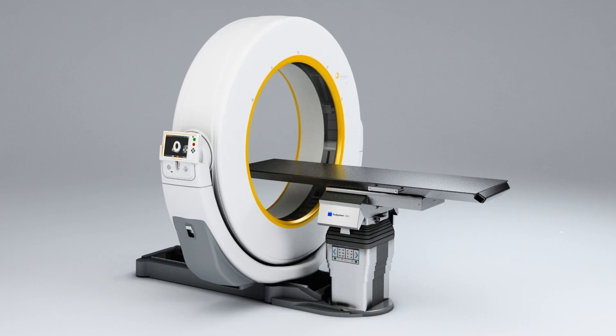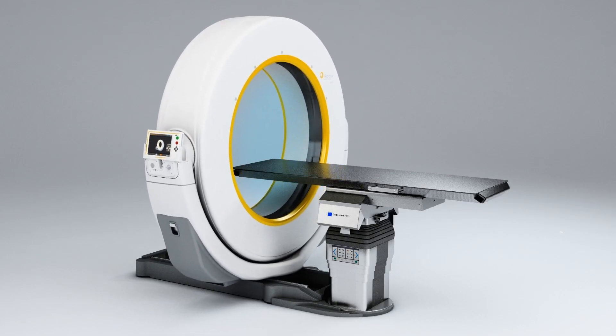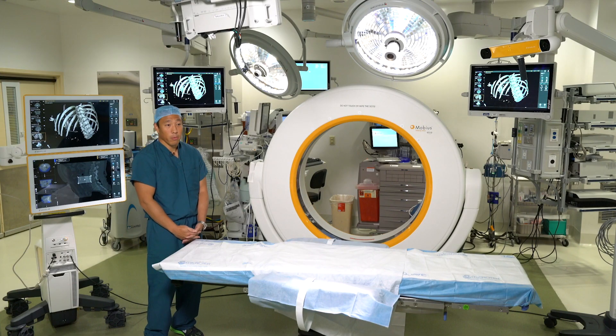With our intraoperative CT machine, we can scan the spine within a few minutes. Traditionally, when we place hardware, we use a lot of x-rays. With the intraoperative CT scanner, we can do low-dose scans and do fewer scans to minimize x-ray exposure to the patients.